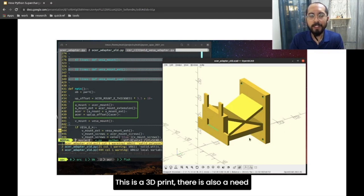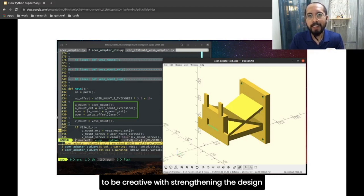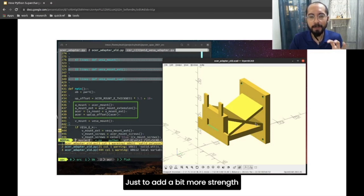You'll also notice that since this is a 3D print, you need to be creative with strengthening the design. In this case, I had to create this X shape here just to add a bit more strength so it would be able to carry the weight of the monitor.